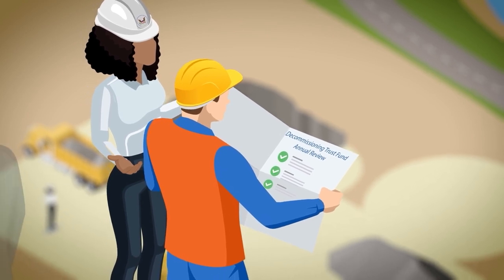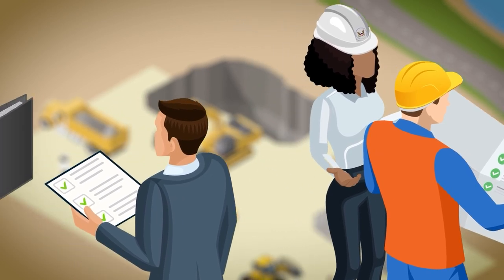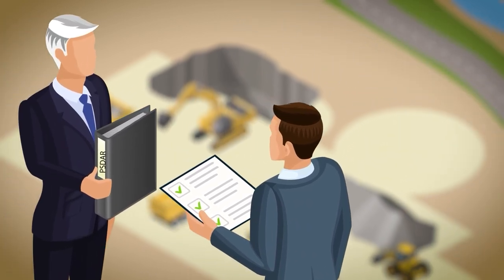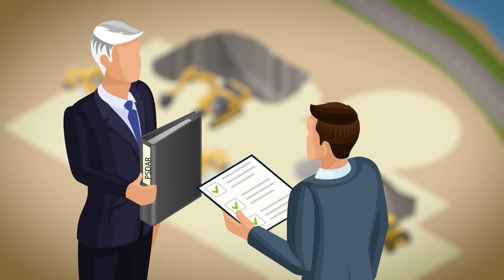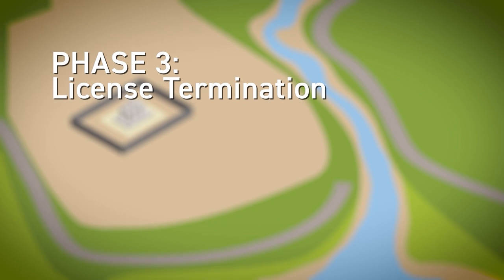During this phase, NRC inspectors visit the plant at regular intervals to review the licensee's activities and expenditures from the decommissioning trust fund. The NRC's financial analysts review the trust fund annually to ensure that enough money will be available to complete the decommissioning.